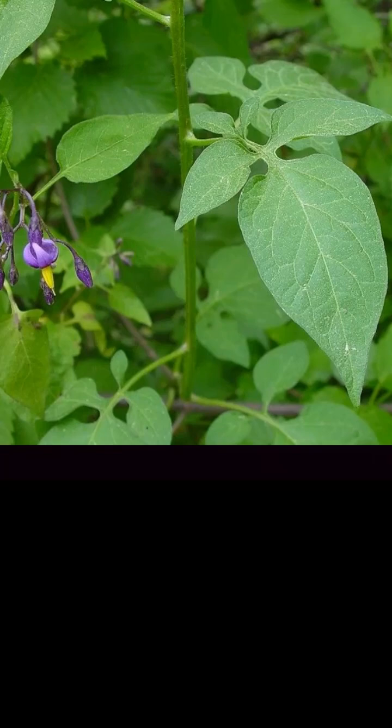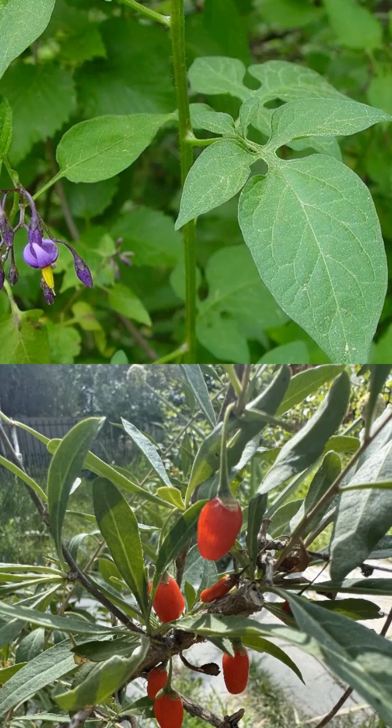The difference between the plants is that the nightshade's leaf has two smaller leaves connected at the bottom that shoot out, whereas the goji berry or wolfberry only has one leaf coming off of the stem. Let's make this world a paradise.